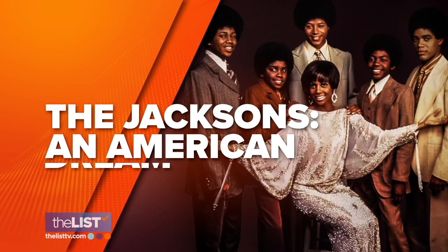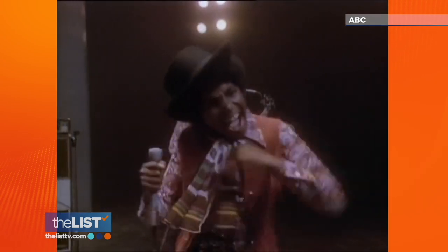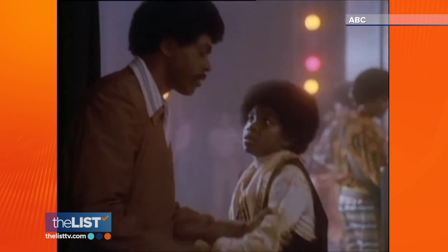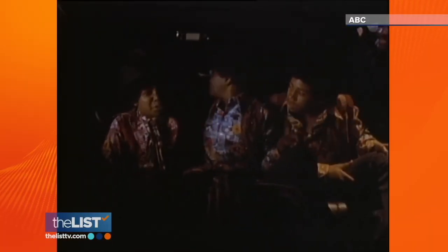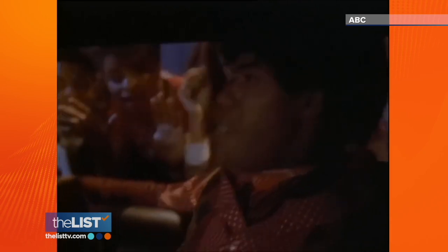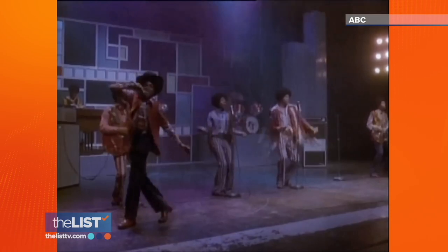Up next, the miniseries The Jacksons: An American Dream. In the biopic, you see how his father — a steel mill worker from Gary, Indiana — had a dream and a vision for his family, and he created stars. The Emmy-winning series became one of the most popular and successful music biography miniseries of the 1990s. The Jacksons are more than a musical group — the Jacksons are family.